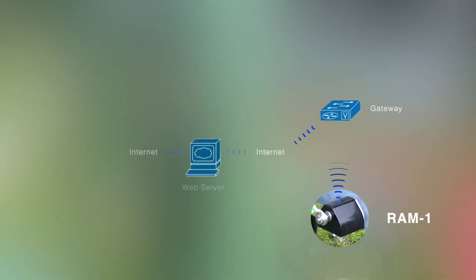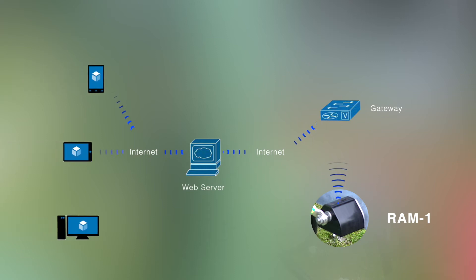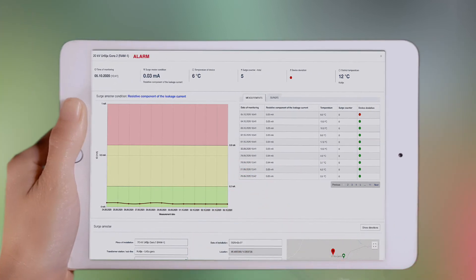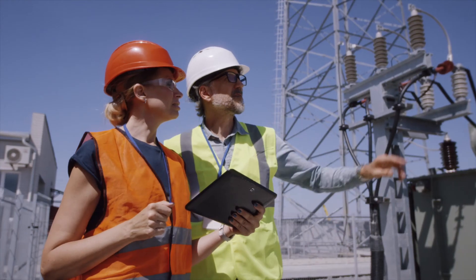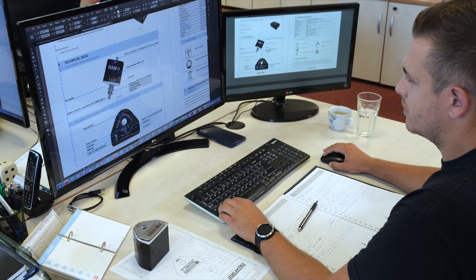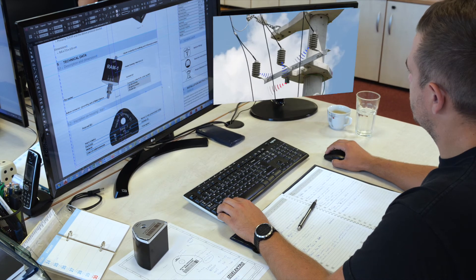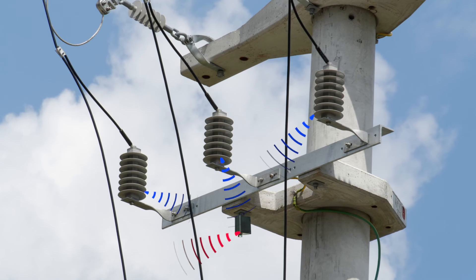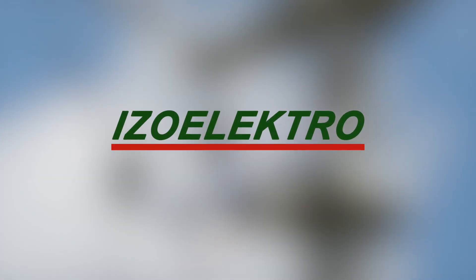Our patented device RAM-1 measures, stores, and remotely sends data for the monitored surge arrestor, and immediately sends an alert in case of a fault. Such a device has not yet been designed by any other company in the world. Our success with the RAM-1 has encouraged us to start developing the concept of smart surge arrestors.